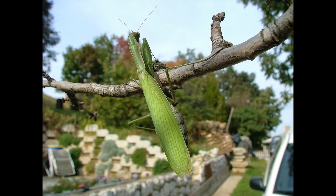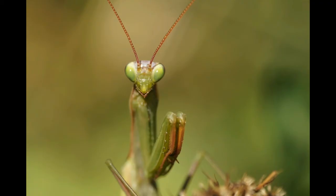The main predators of the praying mantis are owls, frogs, monkeys, and bats. When threatened, the praying mantis will stand on its hind legs and spread its front legs to scare the predator. If this tactic is not effective enough, it will strike using its front legs and try to bite and pinch the predator.